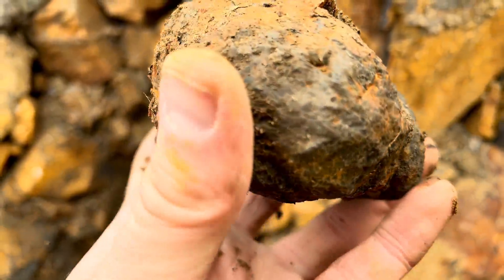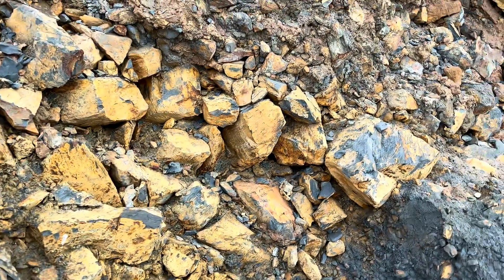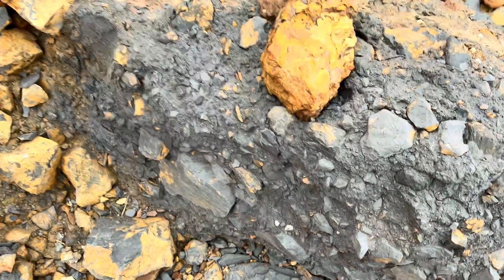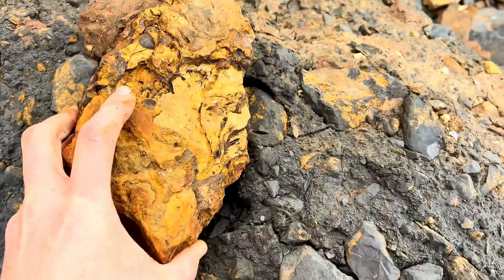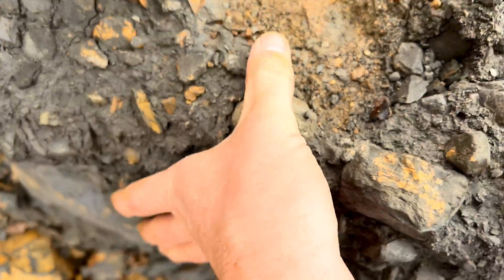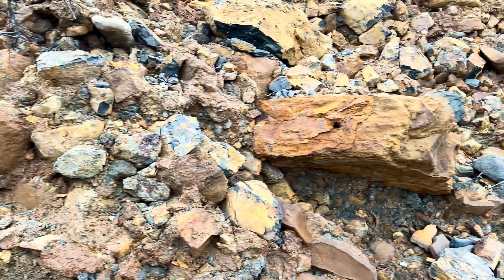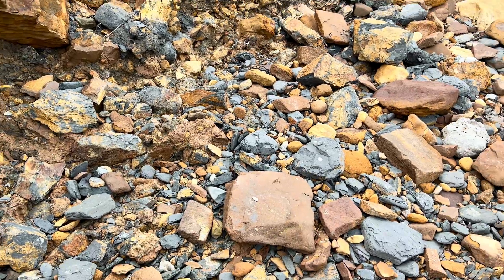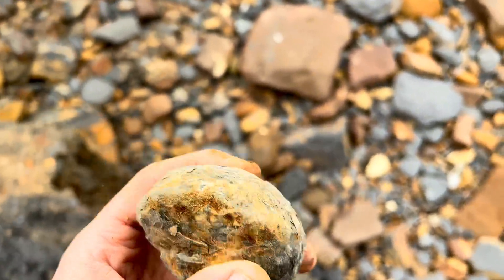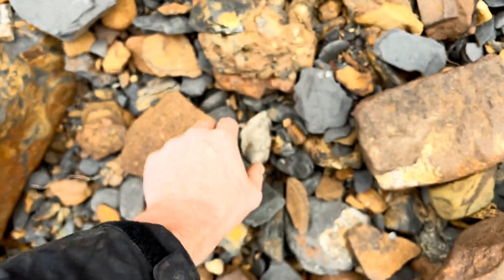I think that's probably going to be empty. I wonder if there's any other complete nodules about. This one's quite well stuck. There's certainly lots of broken up bits of nodule just laying around. That looks like the best one so far. I'm really excited to open it up and see if we're correct - see if it does contain a fossil or not.